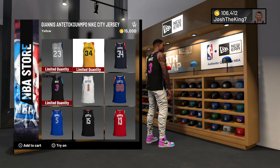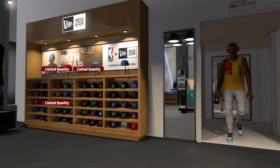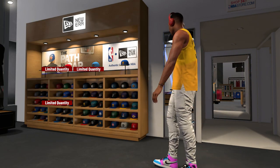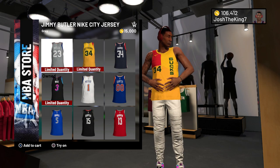The Bucs jersey — I personally don't like it, but a lot of people think it's fire. I'm going to show it to you guys right now. Here it is. This is the Bucs jersey. I honestly don't like it, but if you do like it, you're going to want to go cop it soon.